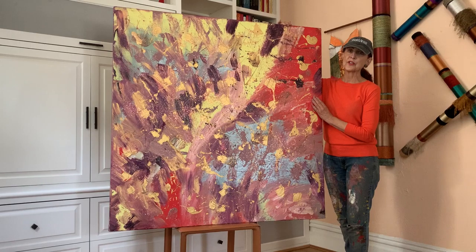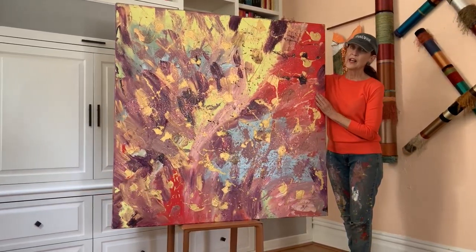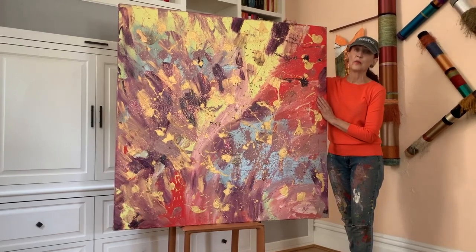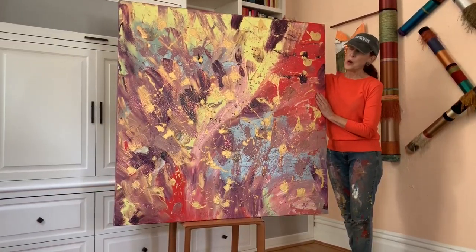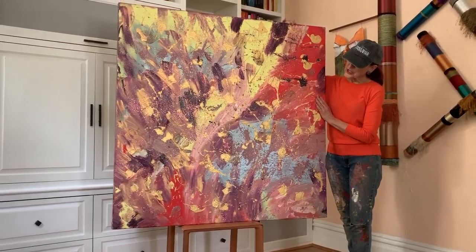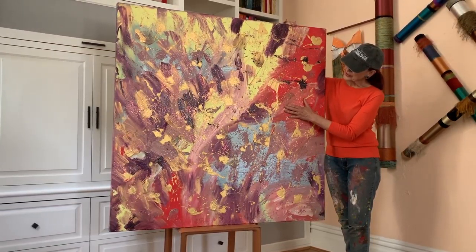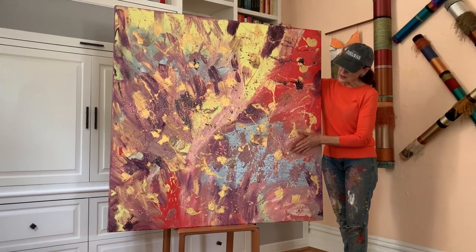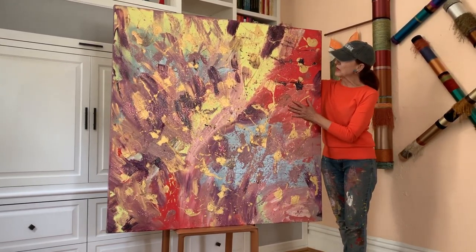This painting is called The Sweater. Now you will have to go into my website in order to get the description and figure out why this painting is called The Sweater. It has so much texture and color and sparkle in it. It is one of a kind, as all my work is.